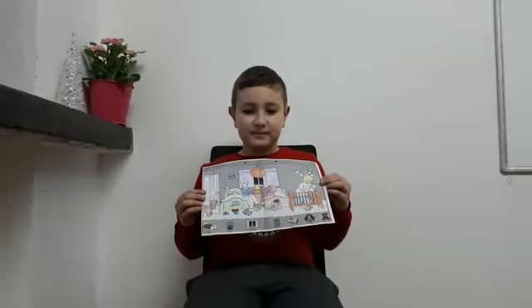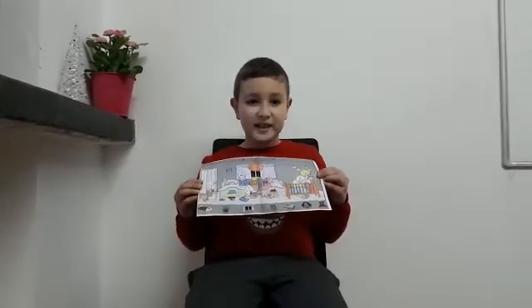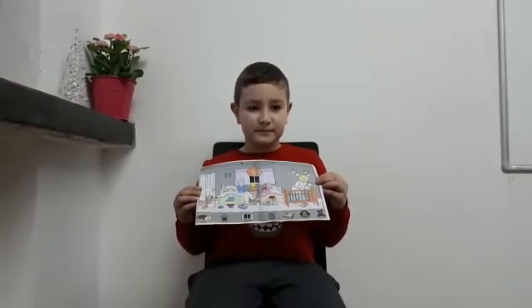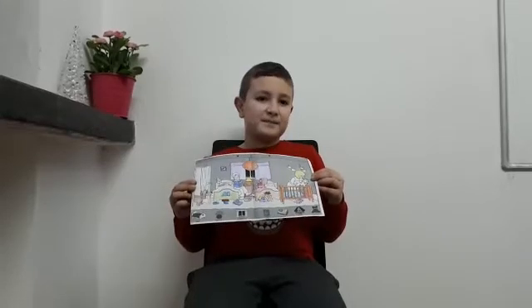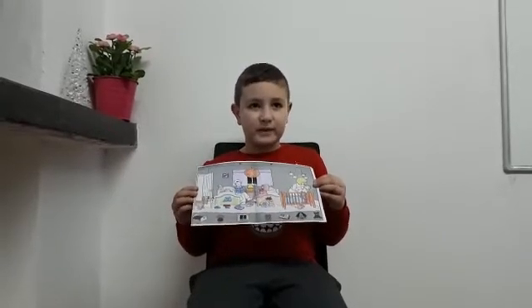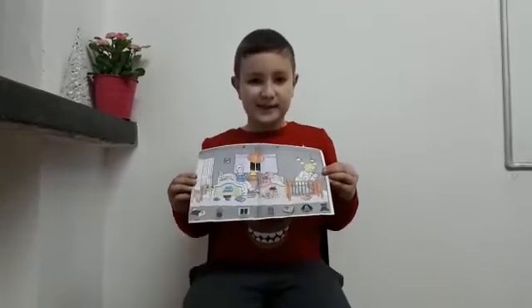What is the little girl doing? The little girl is hiding her teddy bear. What color is her teddy bear? Red or pink. What is the little girl wearing? The little girl is wearing a pink dress.